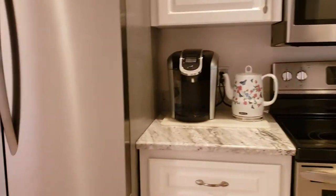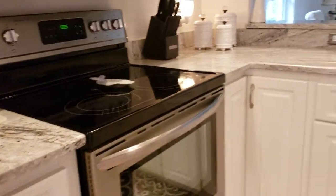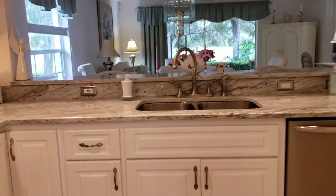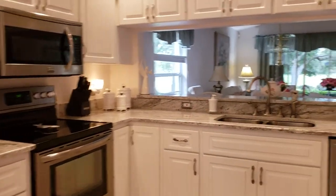The appliances are Frigidaire, the gallery edition, and they're all matching. They come with warranty. There's lots of storage in here — a pantry area, and then lots of cabinetry all the way around.